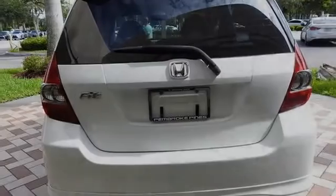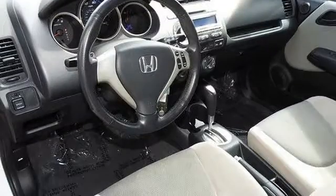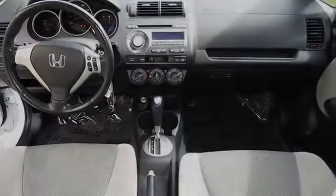All of the following features are included: front fog lights, fog lamps, an anti-lock braking system, a rear spoiler, side curtain airbags, and a tilt steering wheel.